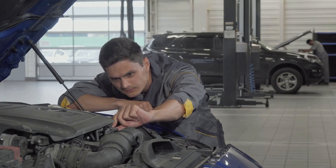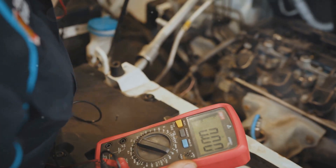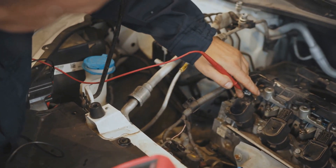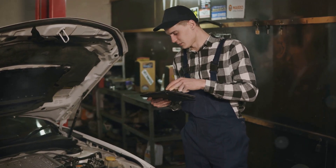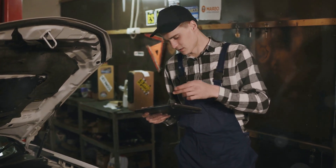If you're feeling adventurous and own a multimeter, you can even test the actuator motor itself for continuity and resistance.